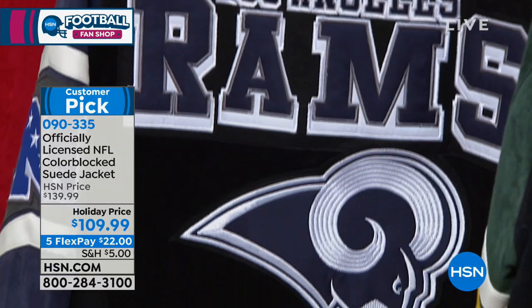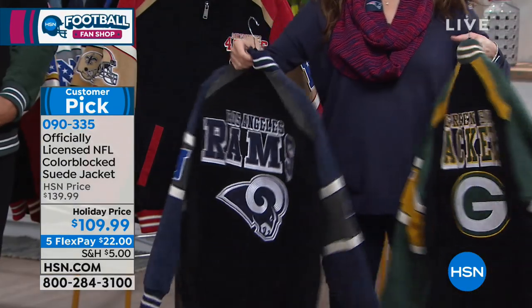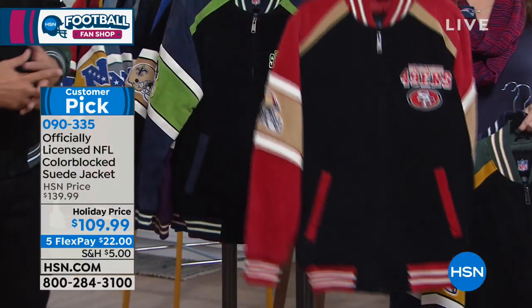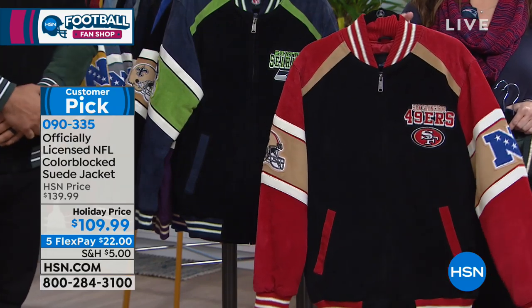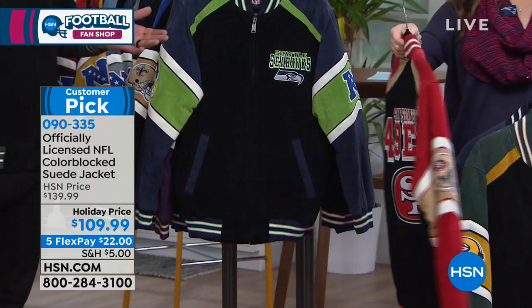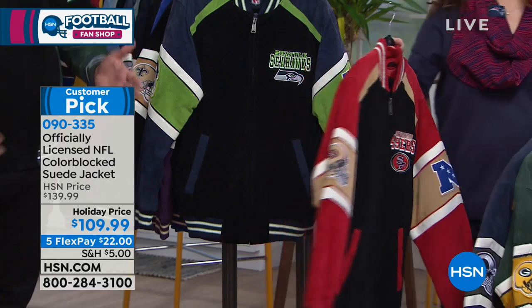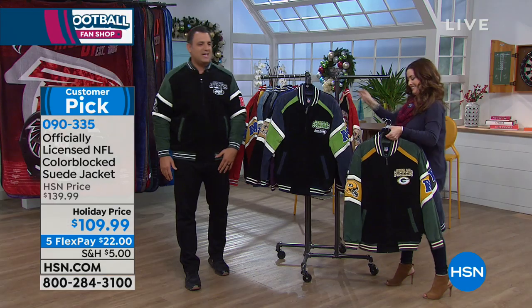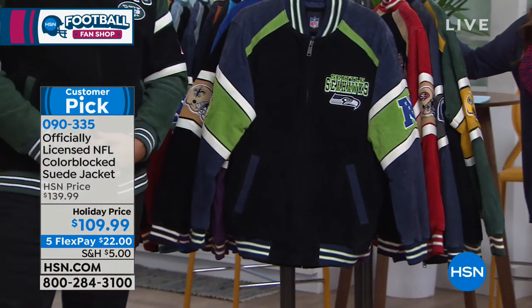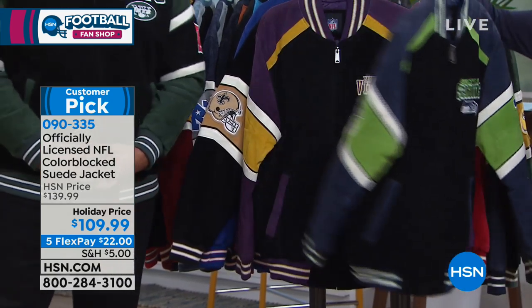People won't have seen these in local stores or stadium shops. For displaced fans — say, a 49ers fan living in Maine — they won't find anything locally. This has to be your one-stop shop. With flexible payments at HSN, it's only $22 on any charge card, with an extended holiday return until January 31st of next year.